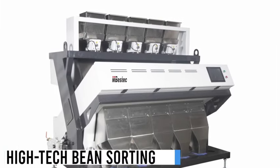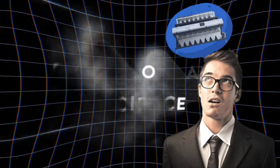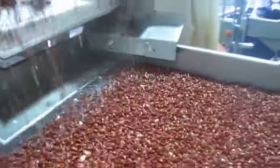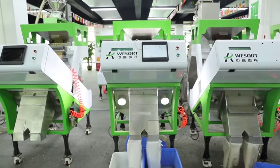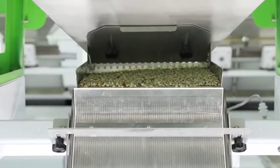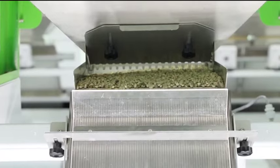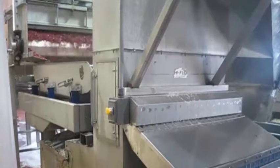Let's kick off with the marvel of high-tech bean sorting. Imagine a machine — a fusion of art and science — where optical sensors meet artificial intelligence. This isn't just a gadget; it's a revolution in how we sort legumes such as beans and peas. Picture it processing vast quantities with unerring precision in size, color, and quality. This innovation does more than streamline sorting — it significantly reduces waste, marking a stride forward in sustainable farming.